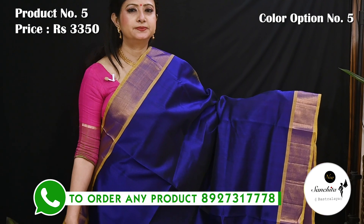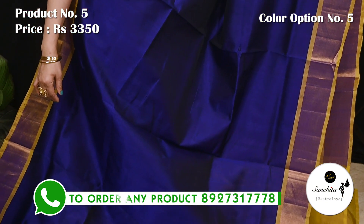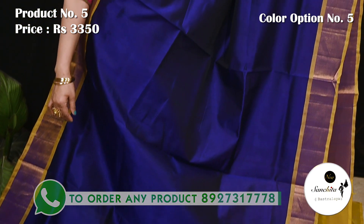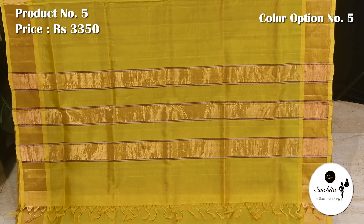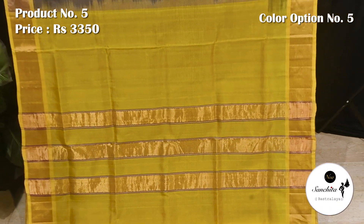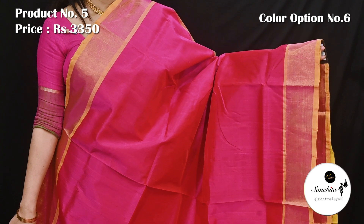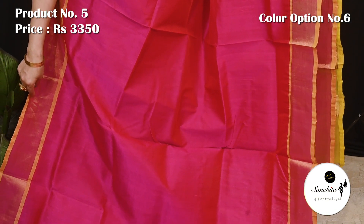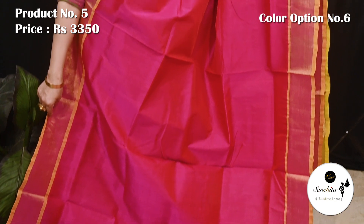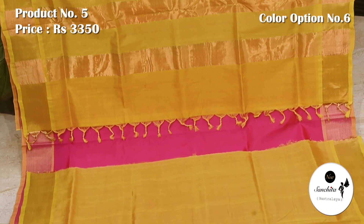Royal blue with yellow color with golden panels. Plain blouse piece in yellow. Lovely color combination pink with yellow. Contrasting pallu in yellow color with golden zari lines, plain blouse piece in yellow.